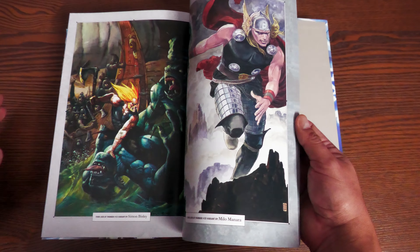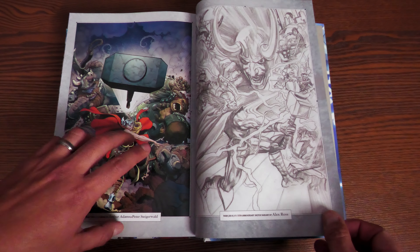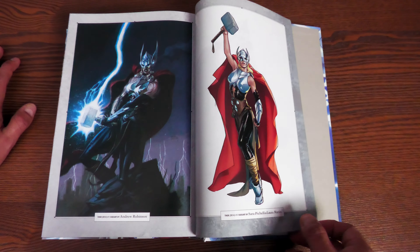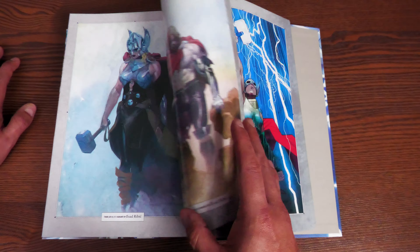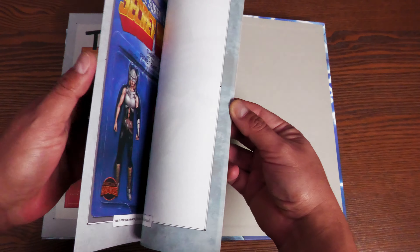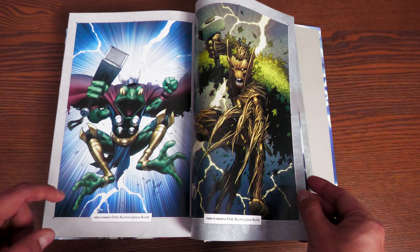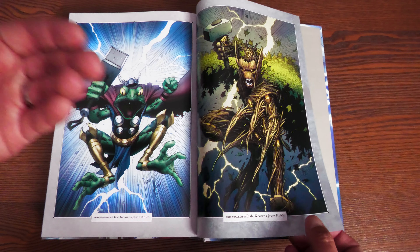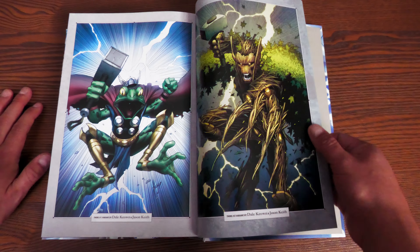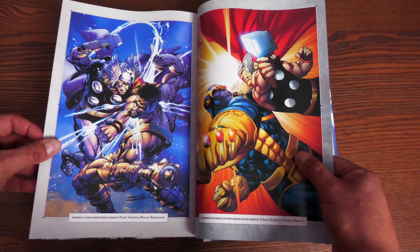That Walter Simonson run reminds me — in our Top 20 Most Wanted Marvel Omnibus Reprint Poll for 2023, Thor by Walter Simonson got voted in, which makes me happy. People still want to see these classic stories. Maybe one day they'll reprint the Heroes Return volume that's out of print. Personally, I really want to see more new Thor — Thor by Tom DeFalco is what I'd love to see collected. I think it's a very underrated era. I'd also love to see stuff from Roy Thomas collected.